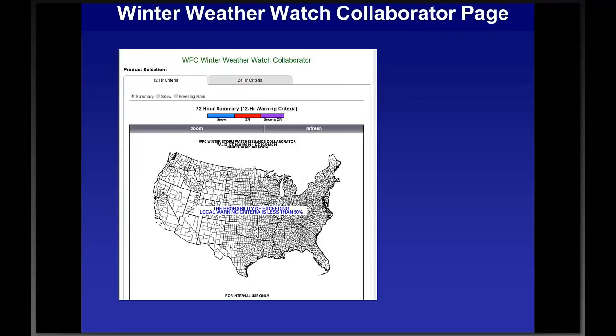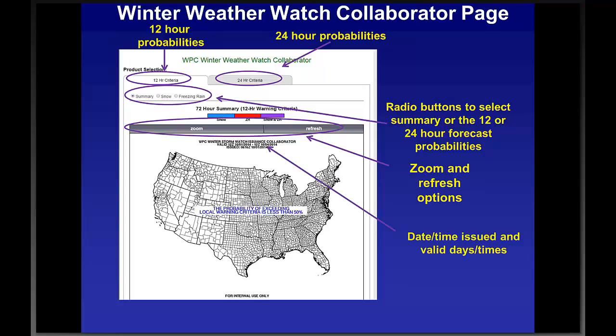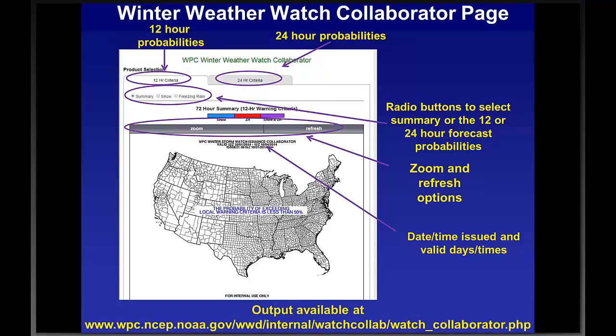Here are the functionalities on the Winter Watch Collaborator page. In the upper left there are two tabs: one for 12-hour criteria and one for 24-hour probabilities — click whichever you're interested in. Below that are radio buttons defaulting to the summary map; click radio buttons for snow or freezing rain to change to those forecasts. On the left there's a zoom option to get into your area of interest; on the right is a refresh option to zoom back out. At the top of the legend for each forecast you'll see the valid period and issuance time, so you know how recently it was issued. At the bottom is the collaborator web page output, which will be linked on the internal web page — available Friday or Saturday.